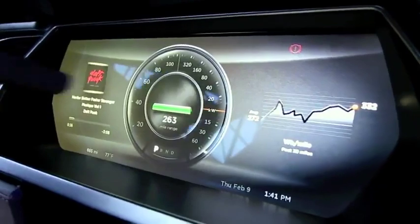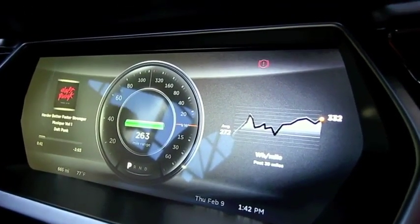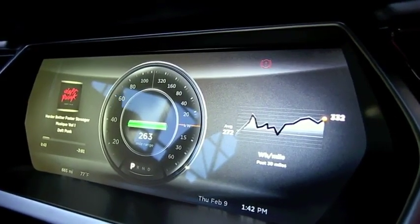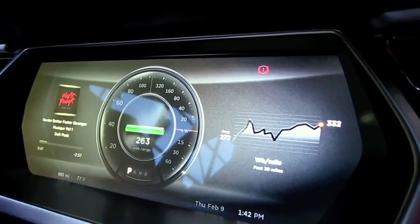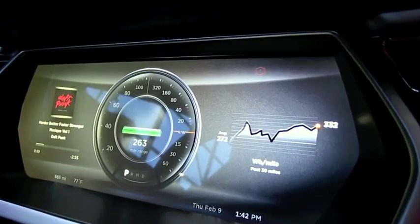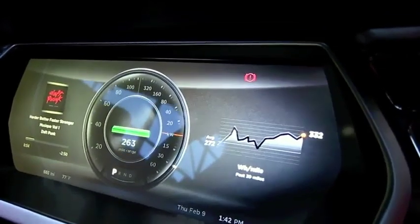You'll notice on the left and right-hand sides we've got these customizable zones. Right now it's talking over the 17-inch display, showing what I'm listening to and also the efficiency of the car. You can customize these and have different things for start of production, such as turn-by-turn navigation and various other views.